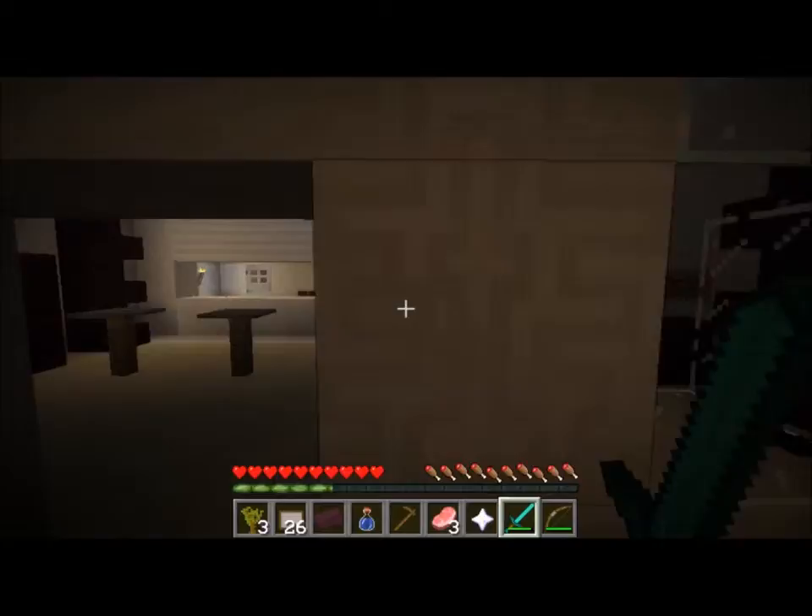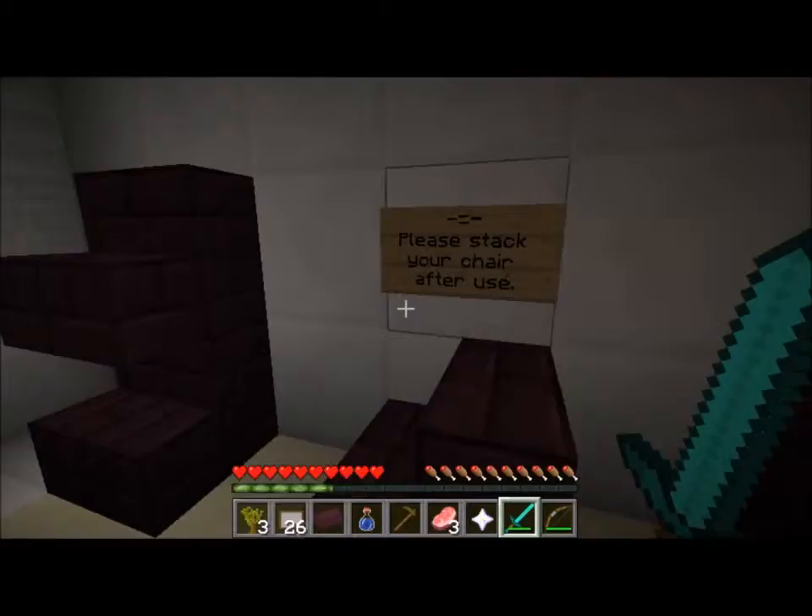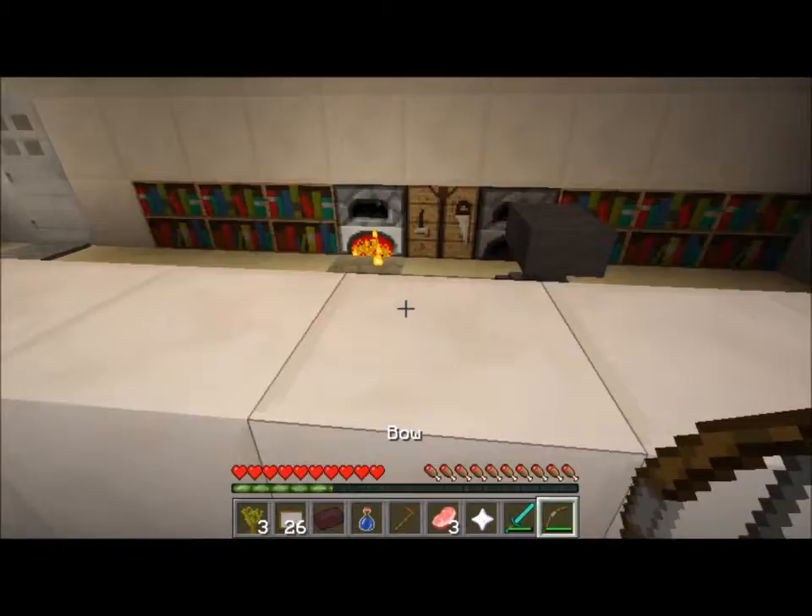Canteen! There's a lot of broken glass here which I can use to make a staircase - good to know. Seems to be a bit of a drop here. Please stack your chairs after use. Oh wait, is there anything down there I can see?